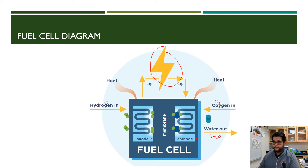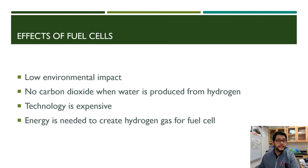One of the key effects of hydrogen fuel cells is their low environmental impact — you're not producing any carbon dioxide or air pollutants. You're really just producing water and electricity, using only hydrogen and the oxygen in the air.